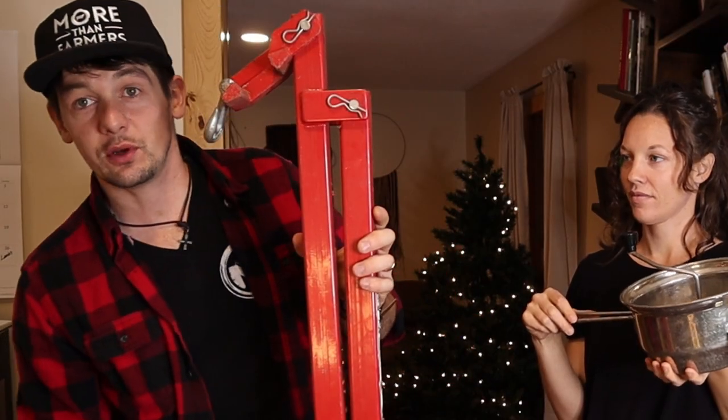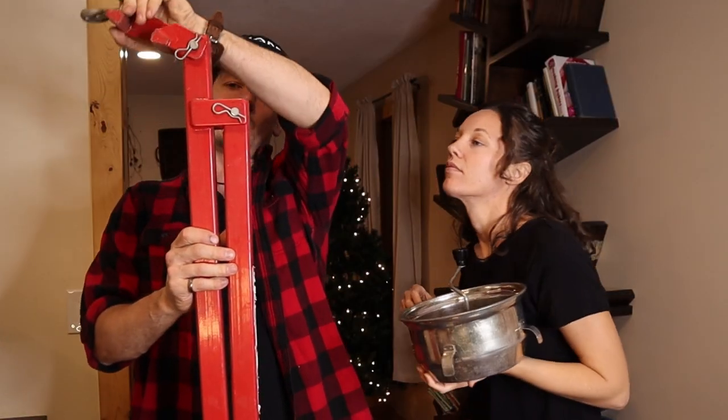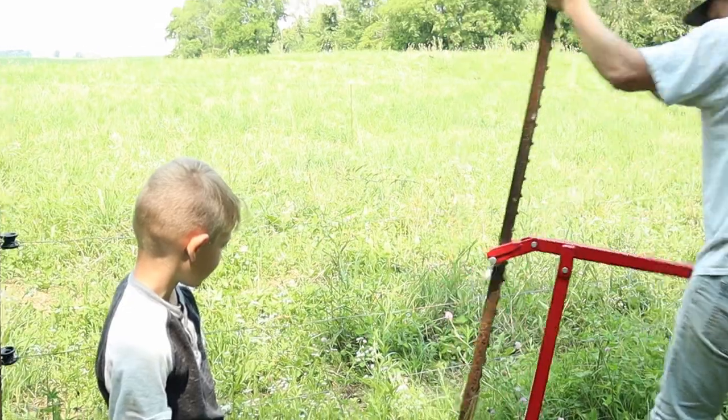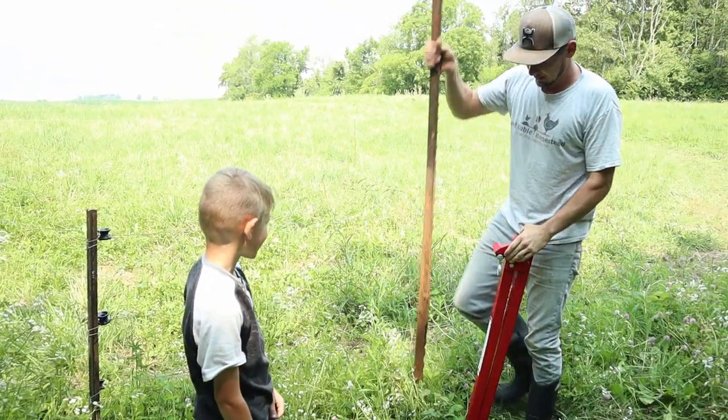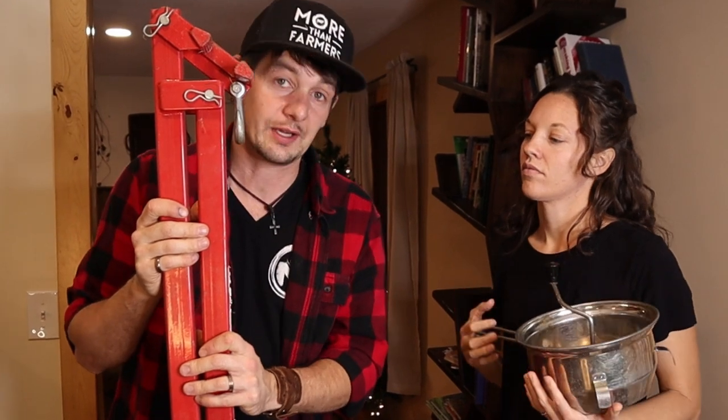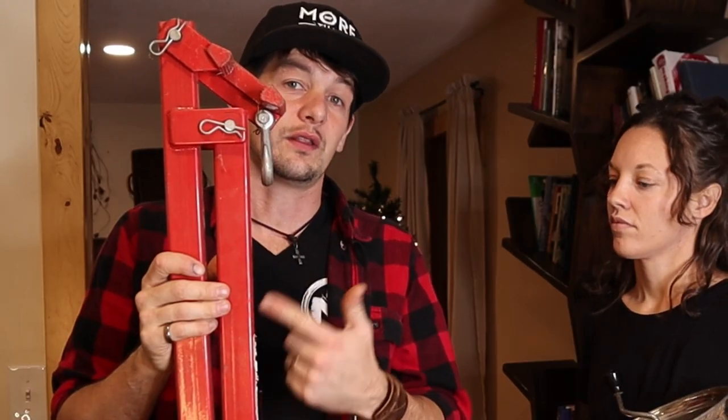This is a T-post puller — something I waited a long time to get because I didn't want to spend the money. I spent so much time moving T-posts back and forth and trying to pull on them. This thing is super handy and it's not even that expensive. It's like 40 bucks and it has saved me hours and hours of hard work. Definitely need one of these around.